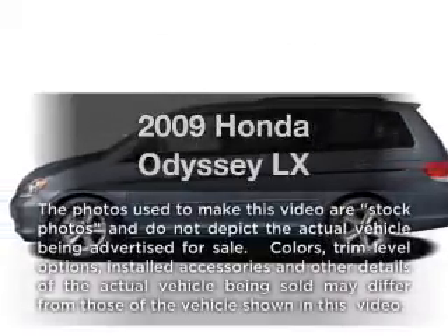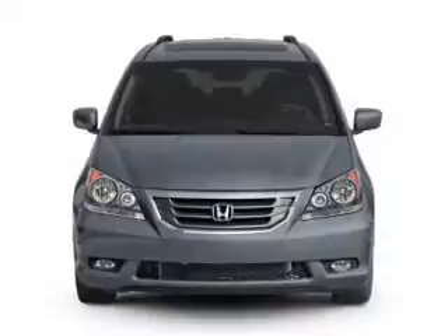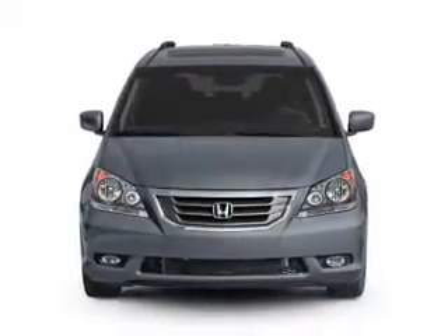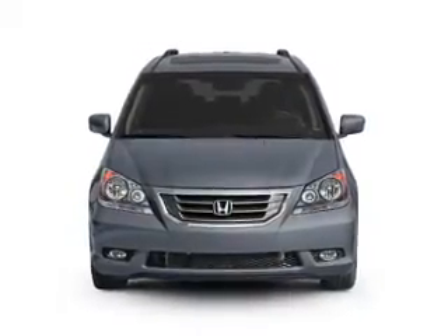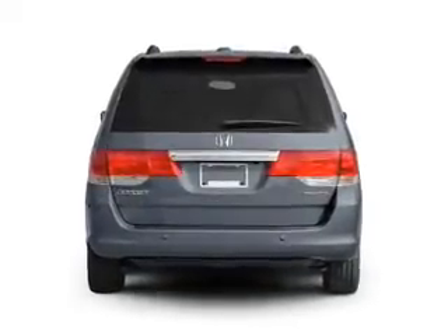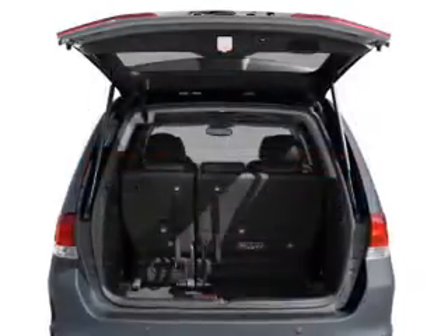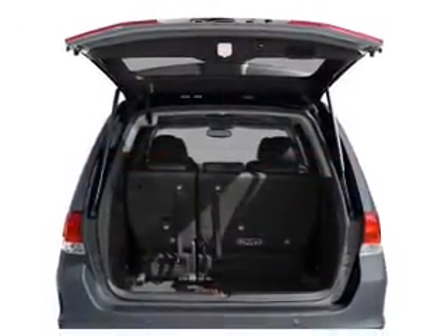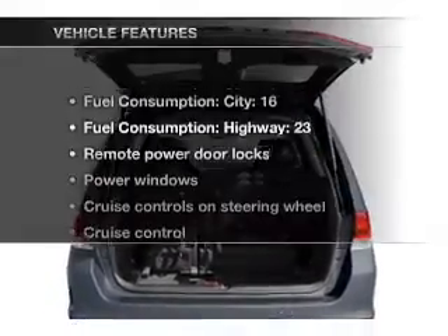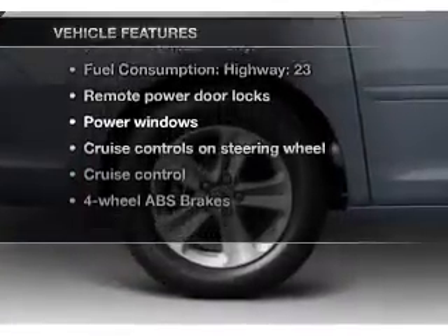Imagine yourself in this 2009 Honda Odyssey. If you're looking for an automobile with great attributes, look no further. With a solid 6-cylinder engine, the powertrain includes front wheel drive, driven by a 5-speed automatic transmission. Stand out from the crowd with premium wheels. Anti-lock brakes help you bring your vehicle to a safe stop. And with these notable features, you won't want to miss out on the opportunity to own this amazing ride.